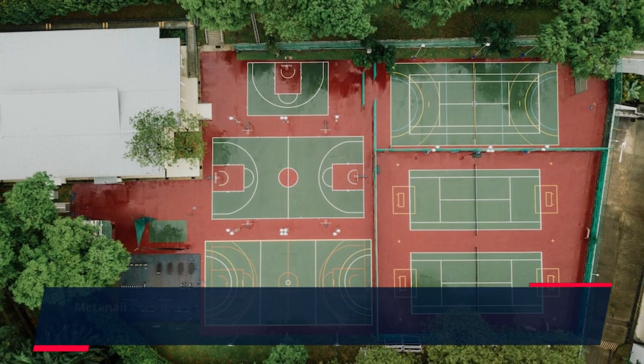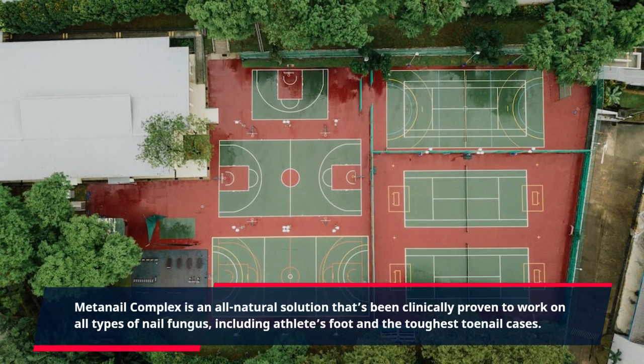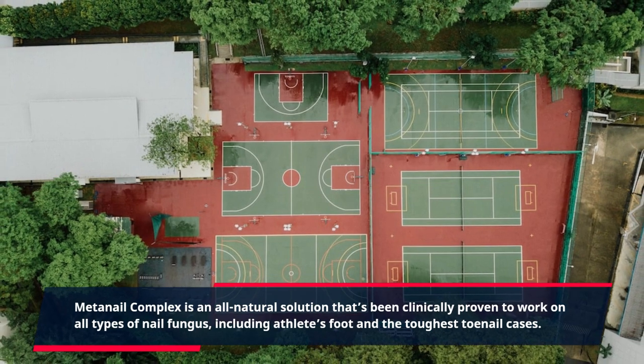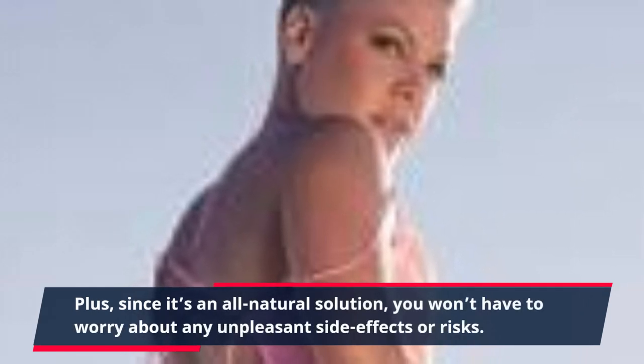MetaNail Complex is an all-natural solution that's been clinically proven to work on all types of nail fungus, including athlete's foot and the toughest toenail cases. Plus, since it's an all-natural solution, you won't have to worry about any unpleasant side effects or risks.